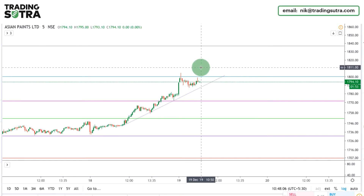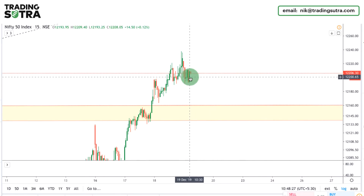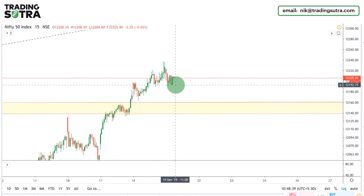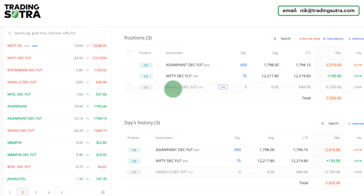Talking about Nifty, Nifty is having a support near the 12190 zone on an intraday basis. I have also taken a position in Nifty on the long side. Nifty is strong as long as it is above the 12160 level, so I have created a long position targeting the 12250s and plus zone.